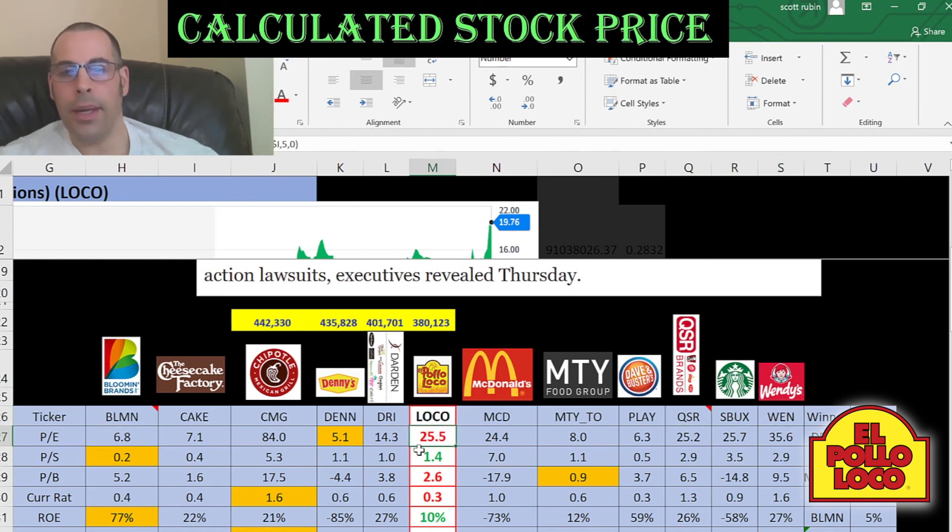Now if El Pollo Loco has a number in red, they're worse than the average. If they're in green, they're better than the average. So they're worse than the average in price to earnings, better than the average in price to sales, and worse than the average in price to book — the average is 1.2, and they have 2.6. Even though I said they have a good price to book, you should compare it to others in the industry.